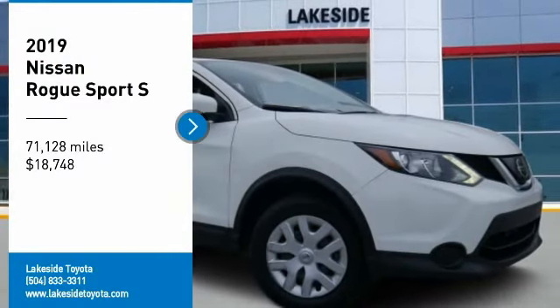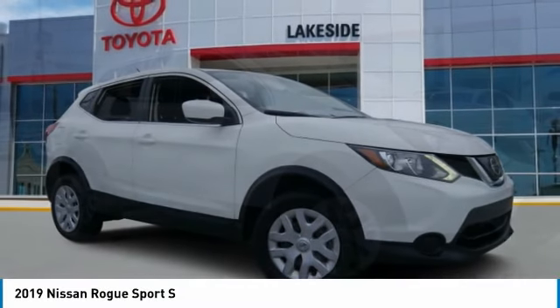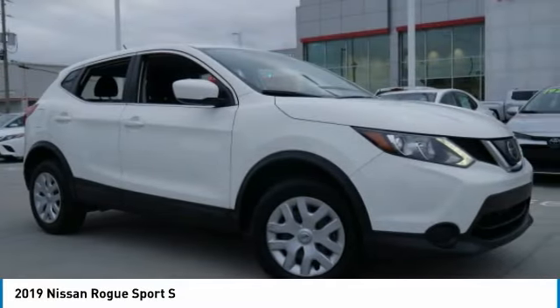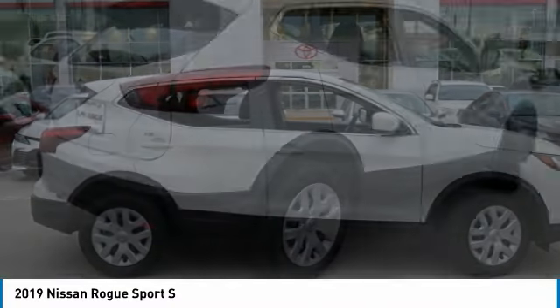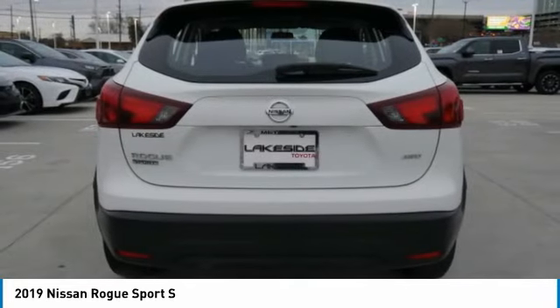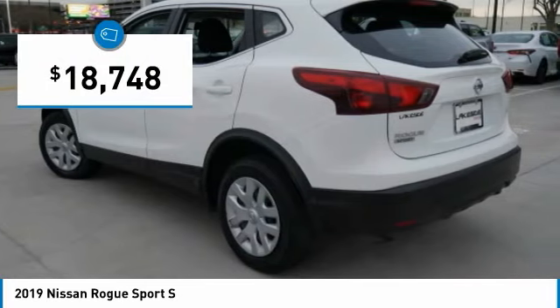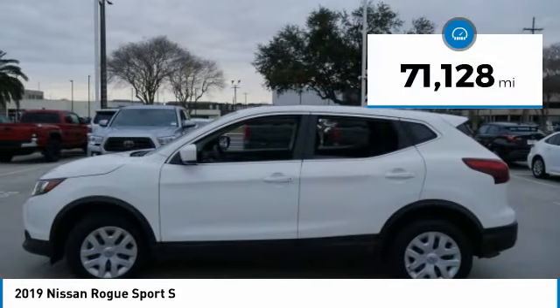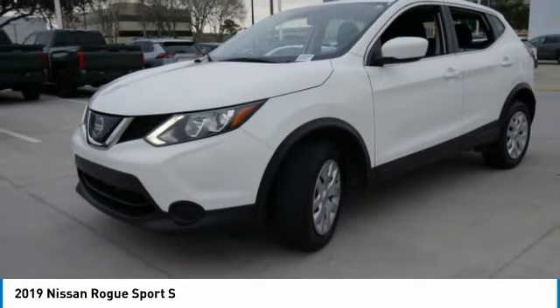Come test drive the 2019 Rogue Sport. The Nissan Rogue Sport is a subcompact SUV that provides all the functionality of a smooth ride, lots of cargo room, and a roomy back seat — a recipe for a pleasant traveling experience. Priced below $20,000, this vehicle has less than 75,000 miles.